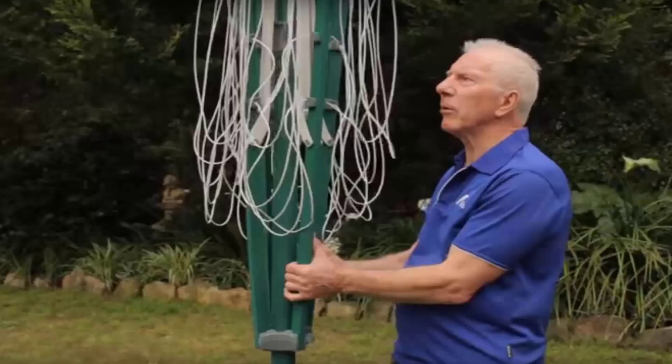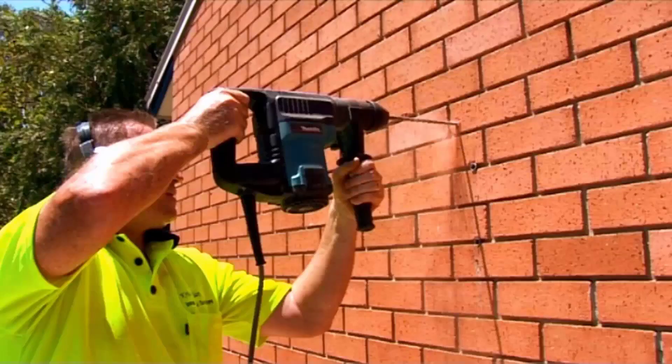If you need any help installing your new clothesline, Lifestyle Clotheslines has a full installation service around Australia. We have a team of highly qualified installers that can install all types of clotheslines, including rotary ones — the folding or fixed style — as well as any type of wall mounted or retractable clothesline. Our team can install your new clothesline for you, and if you have an old one that needs removing, we can take it away and dispose of it for you as well.